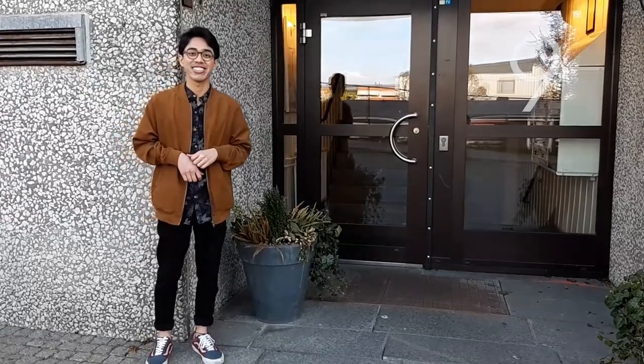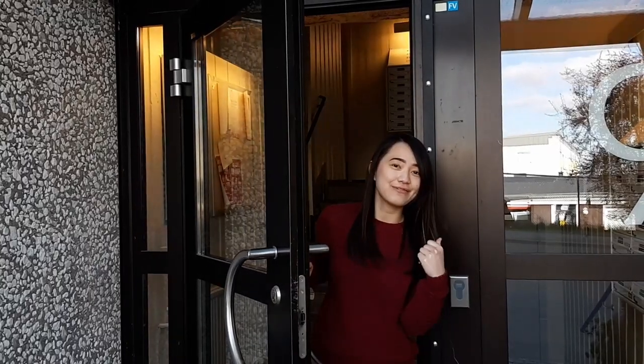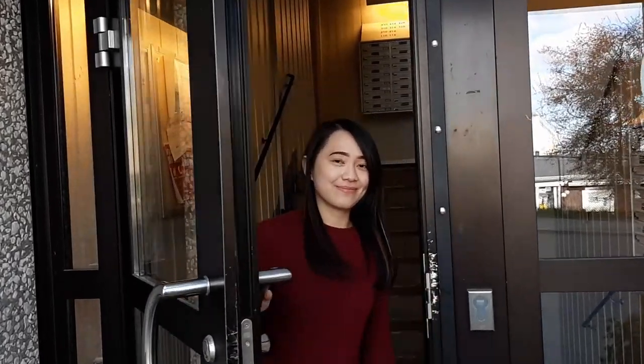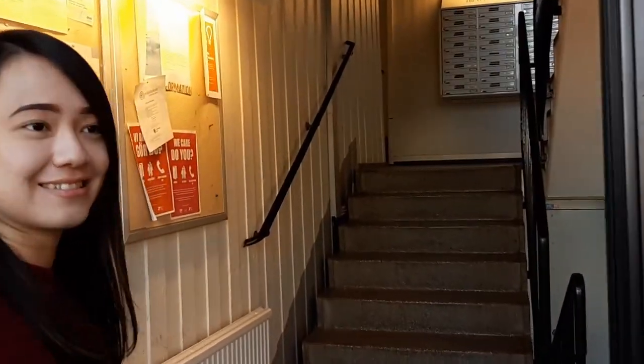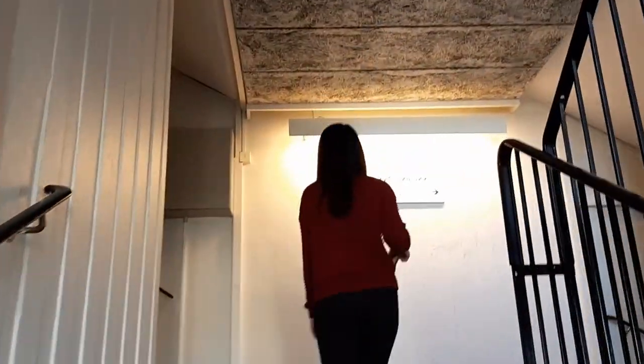Let's wait for her. Hi Bagas, welcome. Let's have a look at my student apartment building. My name is Julie, I'm studying in the Supply Chain Management program at Chalmers and I come from Indonesia.